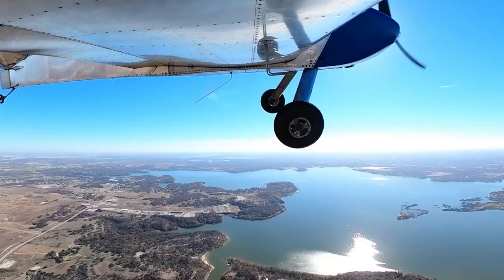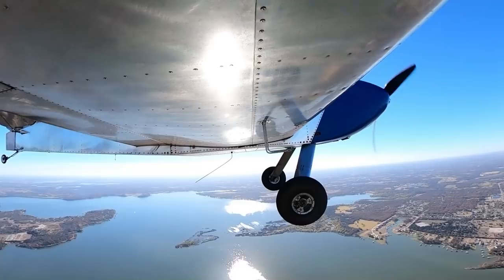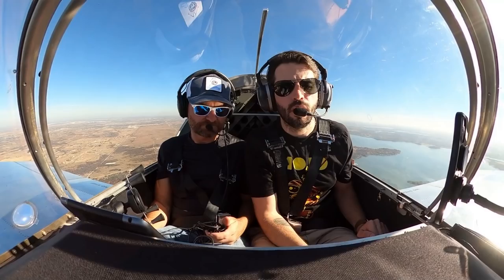I'm looking for somewhere around 2,800 RPM for cruise, 2,850 somewhere around there. That'll normally give me about 140 to 150 miles an hour. If I run 2,900 I'll see about 160. And that's burning between six and six-and-a-half gallons an hour.